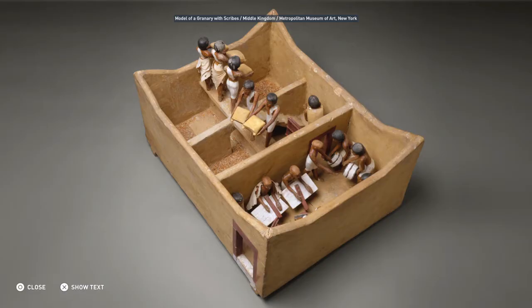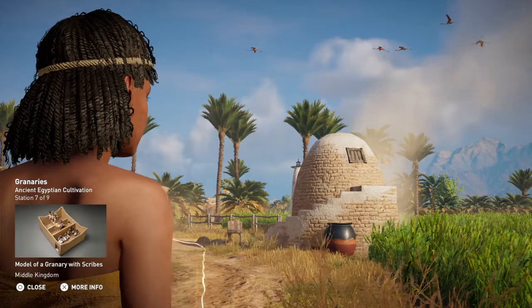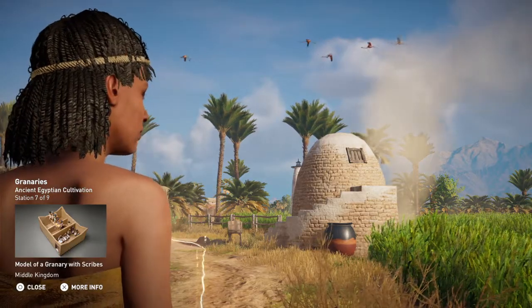Though plastered on the inside, silos weren't completely sealed and so remained susceptible to mice infestations.